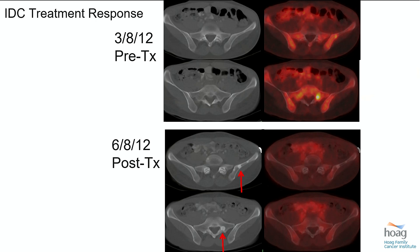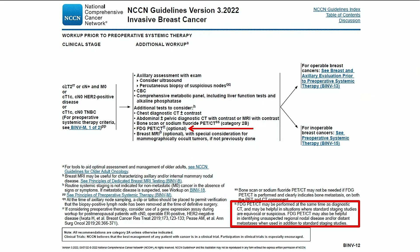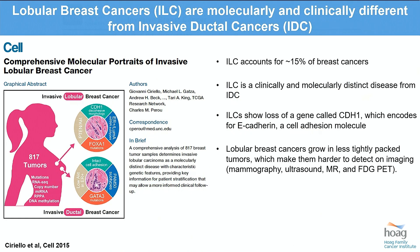I encourage people with ductal malignancies to utilize FDG PET for the staging of their patients. And this is why 10 years ago the NCCN said do not use FDG PET for patients with breast cancer, and now they suggest FDG PET in both locally advanced and metastatic breast cancer patients.